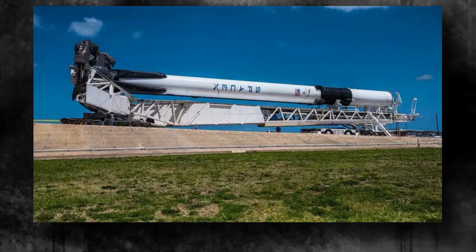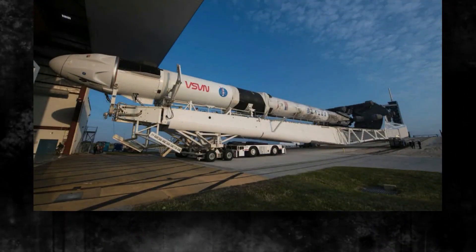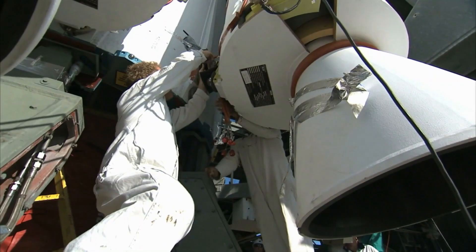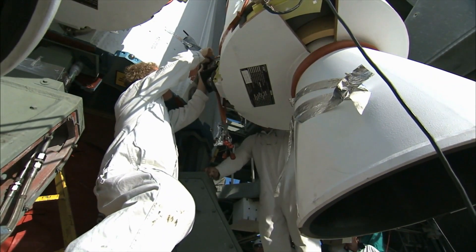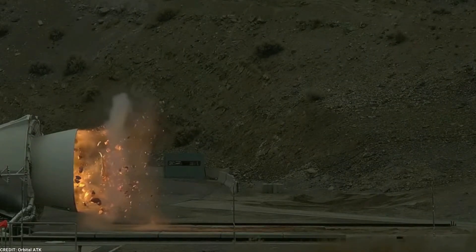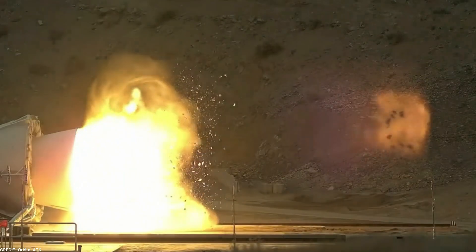The development of the Super Heavy required rigorous ground testing and simulations to evaluate its performance under various conditions. SpaceX engineers have put the booster through extensive testing to verify its design behavior and response to different scenarios, allowing them to identify potential issues and fine-tune the booster's parameters to ensure safe and reliable operation.